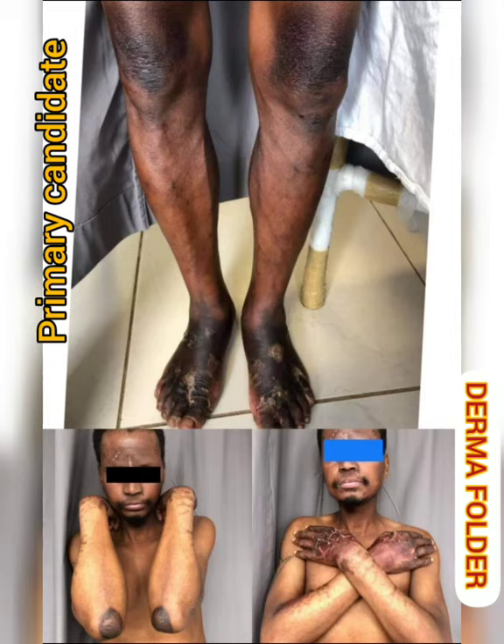There are two linear atrophic plaques present over the forehead — one just above the glabella and the other on the right side of the forehead. Along with this, there are hyperpigmented adherent scales present over the bilateral temples as well as over the front of the scalp. Similar hyperpigmented plaques are present over the neck and antecubital fossa.